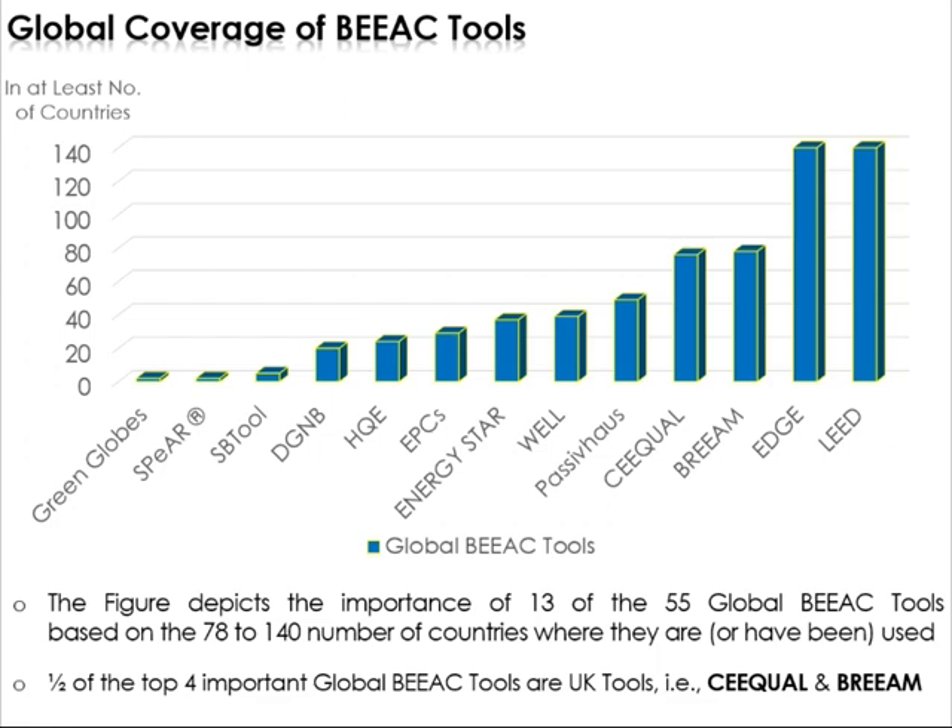As you can see from this slide, there tend to be 13 of these tools which have been used in most countries. These range from Green Globes, SPIR, SB2, DGNB, HQE, the Energy Performance Certificates — which consist of certificates following the Energy Performance of Buildings Directive within what used to be the 29 EU countries (now 28 or 27 with Brexit) — Energy Star, Passive House, SBTool, BREEAM, EDGE, and LEED. You'll notice that half of the top four — SBTool and BREEAM — happen to be UK tools.